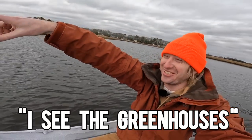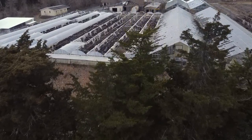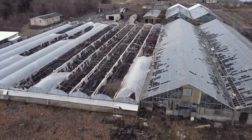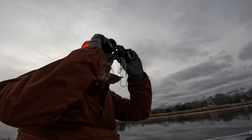Yes! I see the greenhouses! Let's go! This is just not right. I'm so close. I can see the greenhouses. No joke, they're right over there — the greenhouses in the distance.